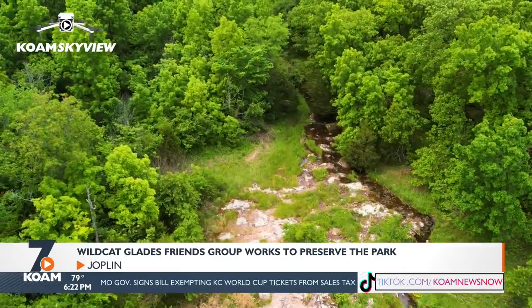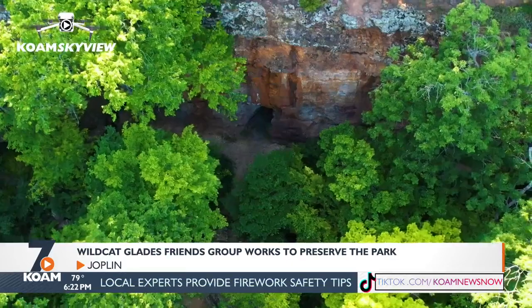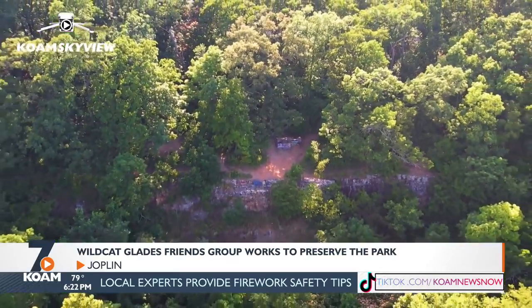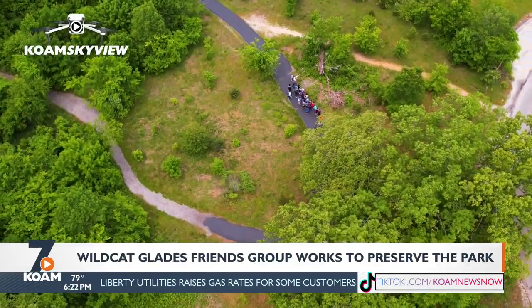A chert glade is an ecosystem that is on top of a rock called chert. That's what's unique to this area. So you can hike, you can bike, you can walk, you can jog, you can bring your dog, you can swim, you can fish, you can kayak, you can canoe, you can get on your stand-up paddleboard.